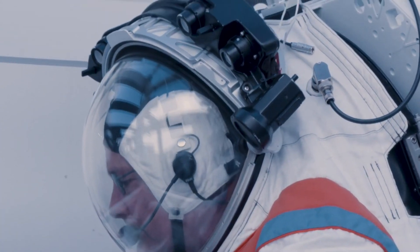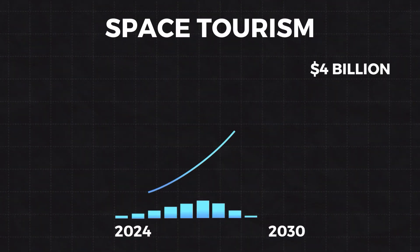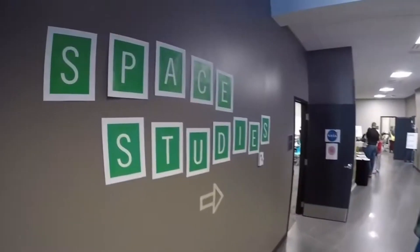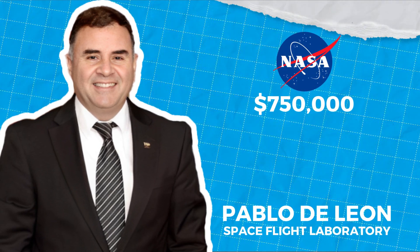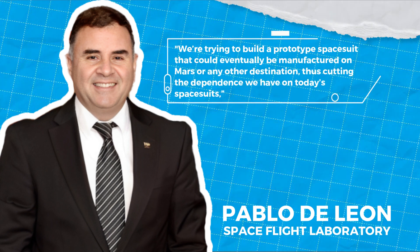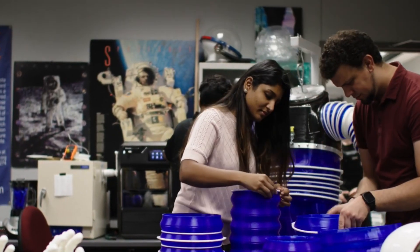Remember, the suits are still in development, so final specs might change. NASA is buying these suits as a service, which means other companies can also purchase them. With space tourism expected to reach $4 billion by 2030, these suits may be in high demand. In 2020, Pablo de Leon and his team at the Space Flight Laboratory won a $750,000 NASA grant to develop a 3D-printed spacesuit prototype — aiming to build a suit that could eventually be manufactured on Mars or any other destination, making manufacturing more repeatable, customizable, and suitable for long-duration missions.